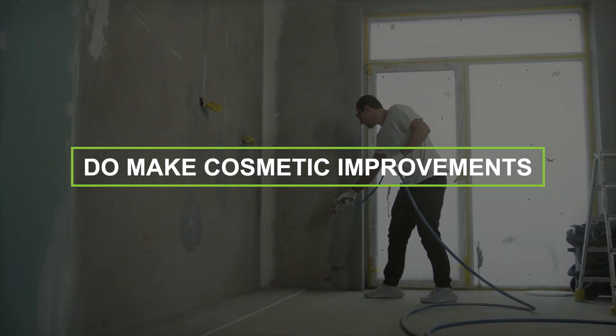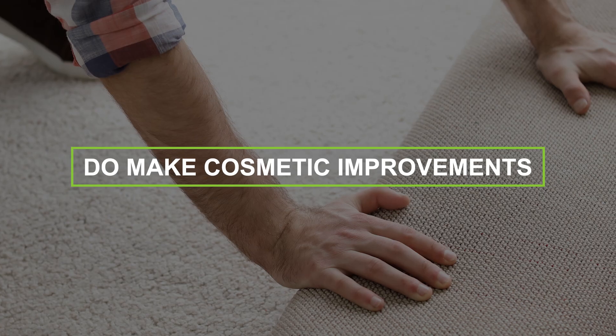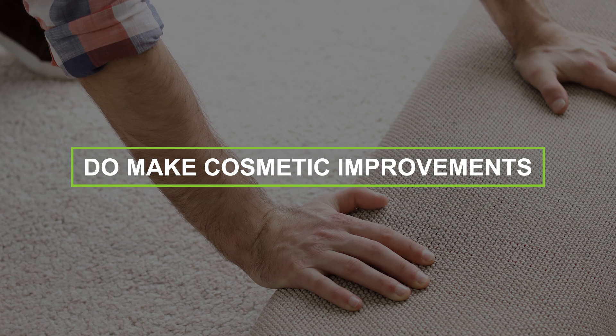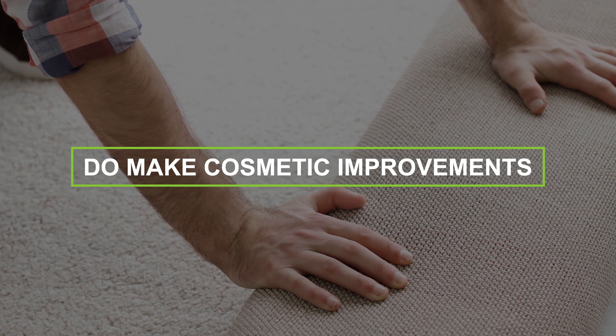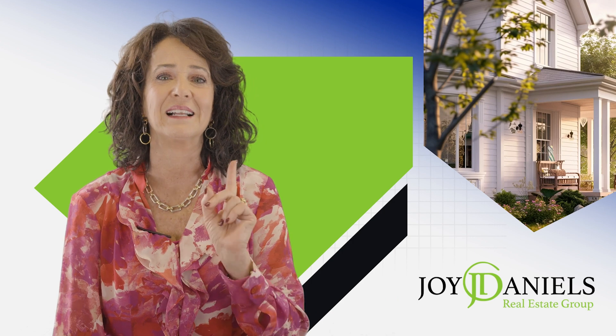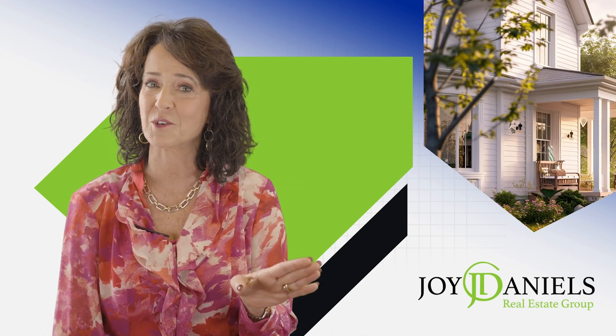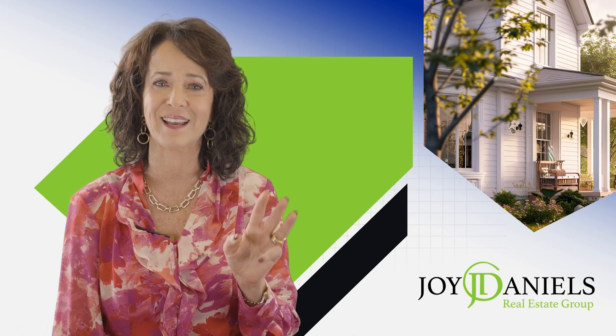Number three: do make cosmetic improvements. It may be hard to see your lived-in home objectively. Potential buyers will be the first to notice worn-out carpeting and scuffed walls. A little bit of paint, a little bit of carpet cleaning, and door pressure washing goes a long way.